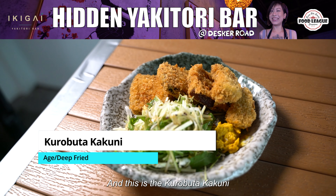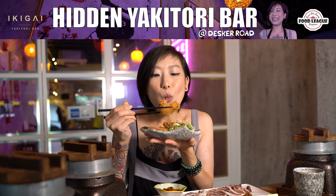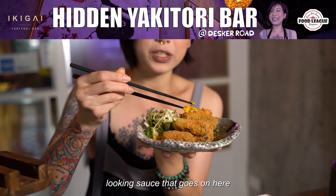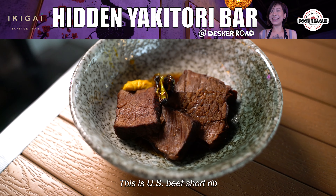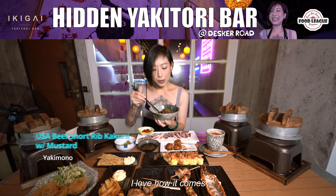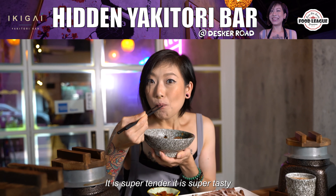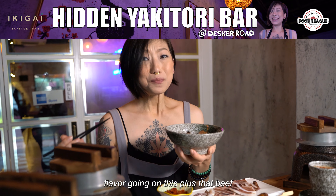This is the korobuta kakuni — just look at that breading, it is so crispy, so soft, so tender. Outside there's a nice crisp layer of panko and they have some mustard-looking sauce that goes on here. Juicy, flavorful, every bite with that mustard — perfect pairing. This is US beef short rib. I love how it comes with that grilled pepper and they get you to pair it with the pepper and mustard. The meat is super tender and super tasty. There's that nice braising soy flavor going on, plus that beef.